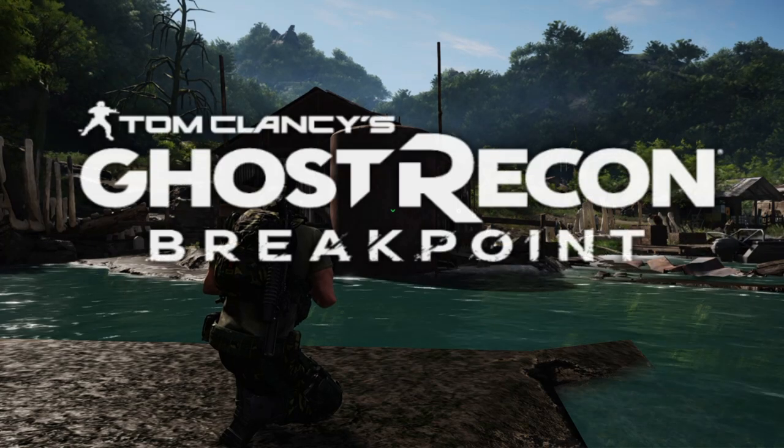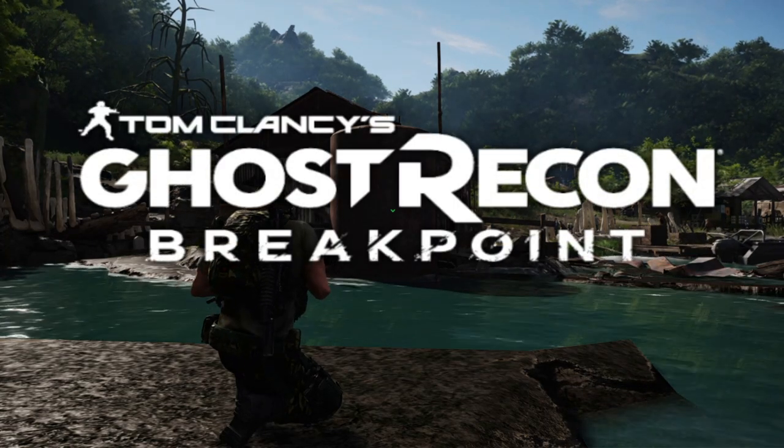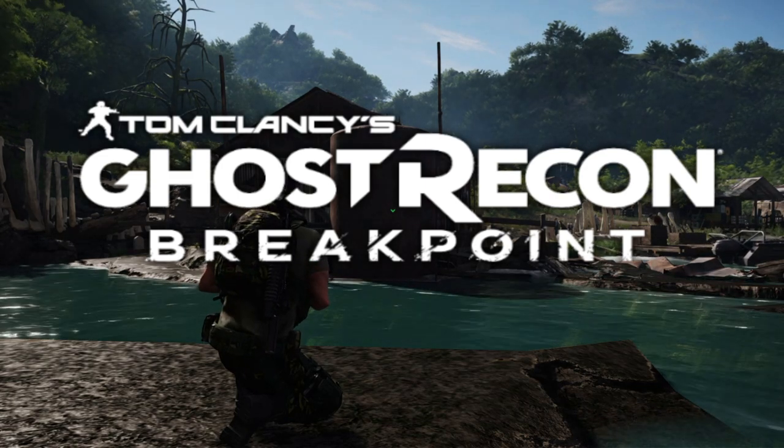Welcome back to BuddyCatcherGaming. This is Lee here and we're doing another weapons test and review from Ghost Recon Breakpoint. This time we're going to be doing the ACS-12 shotgun.